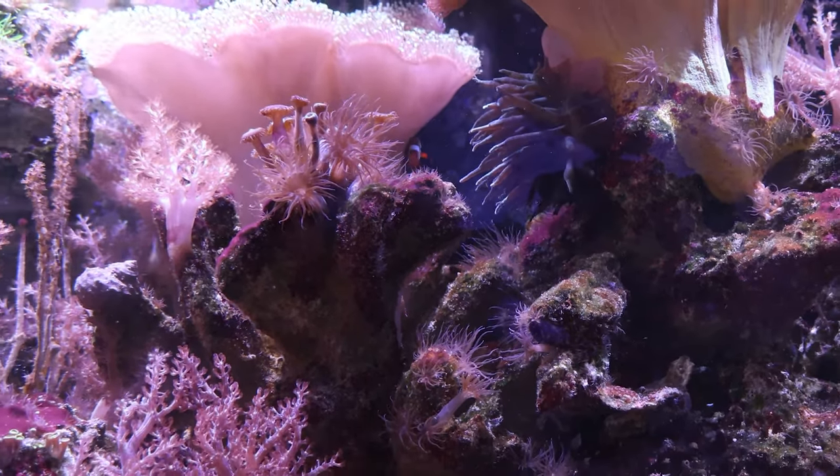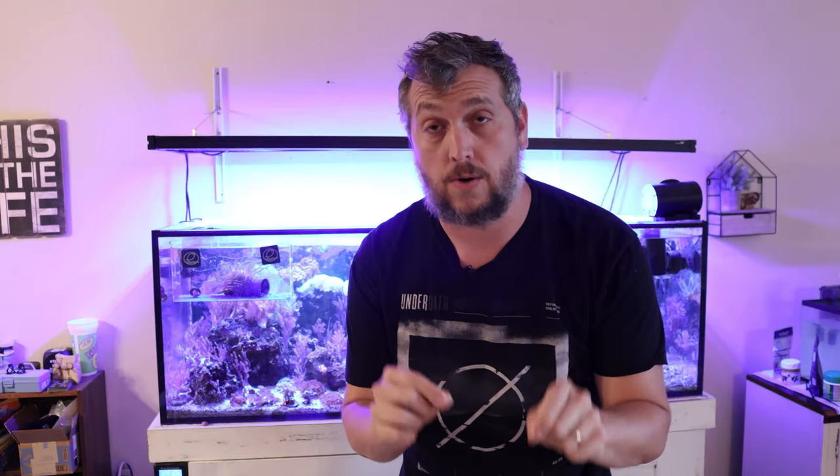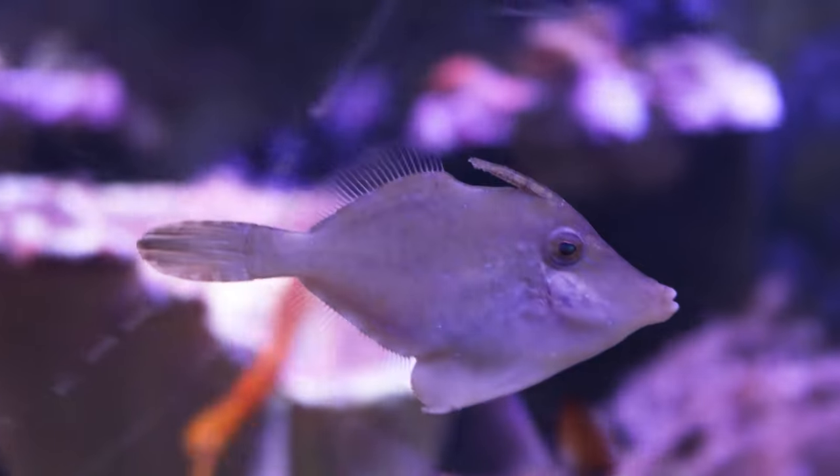A couple of months ago, I was finding Aptasia in the reef tank. I used a couple of different methods to eradicate it — peppermint shrimp, Aptasia RX (which works really well), and, if you watched the last video in this Aptasia battle series, you would have seen that I recruited an Aptasia-eating filefish.